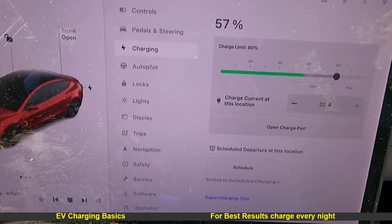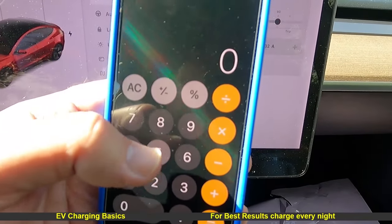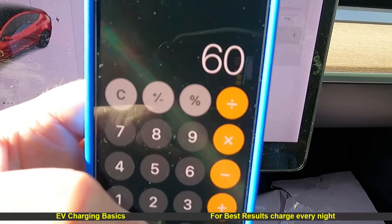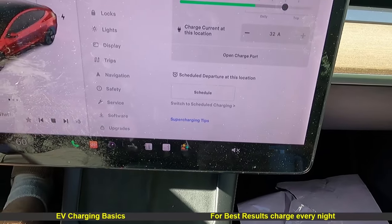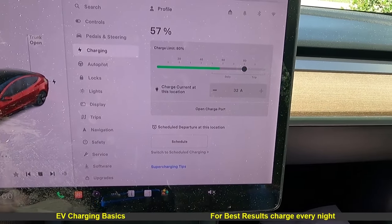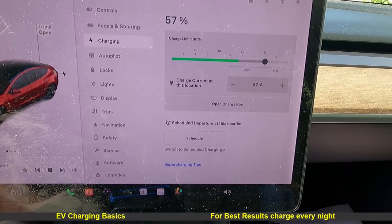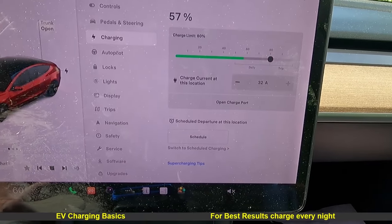Even if you charge on a 110 outlet, if the car charges at five miles per hour for 12 hours, that's 60 miles of driving built up. If you have a longer than 60-mile daily commute, by the weekend it'll catch up. If you have a level two connector in your garage, it'll charge from empty in about five hours on most full-electric Teslas. Regardless of whether you're charging a Tesla or plug-in hybrid, charge it every night for best results.